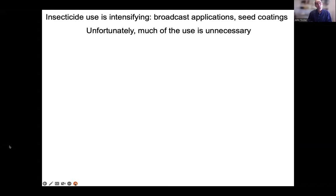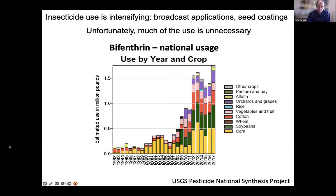To provide evidence that insecticide use is intensifying — here's bifenthrin, an extraordinarily popular pyrethroid insecticide. This chart shows use from 1992 to 2017, with the estimated use in millions of pounds going up over time across different crops. Use in corn really increased in 2012, associated with the ethanol boom. The green portion — soybeans — has been increasing recently, which is frustrating because soybeans are so good at resisting damage that insecticides are really unnecessary in soybean production.